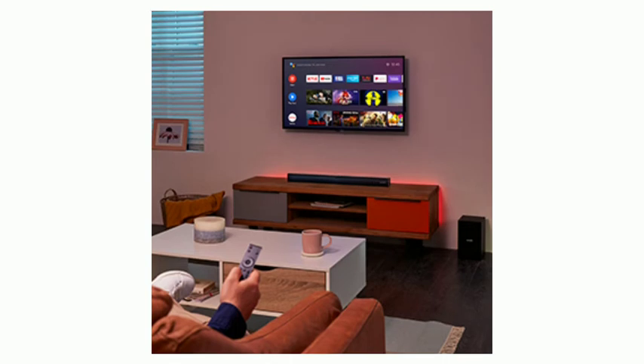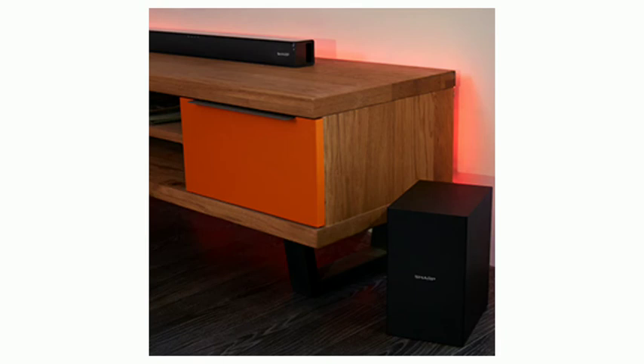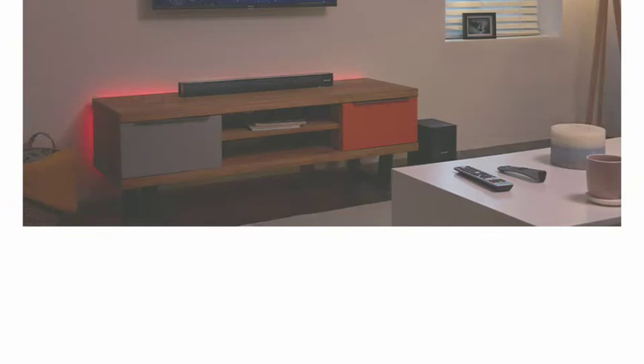Personal audio streaming. Stream audio from your smart device or laptop wirelessly via the Bluetooth connection or through the 3.5mm audio port.